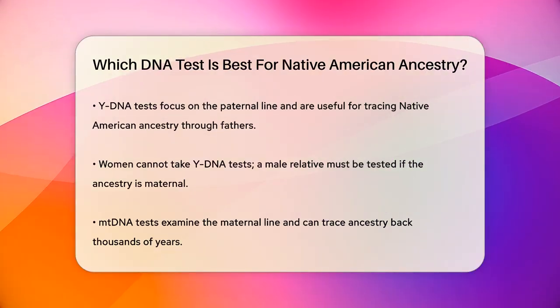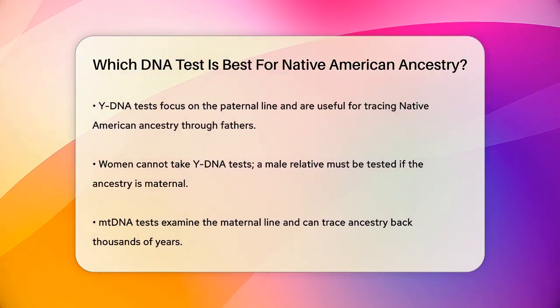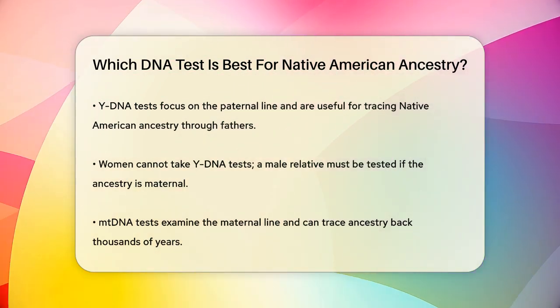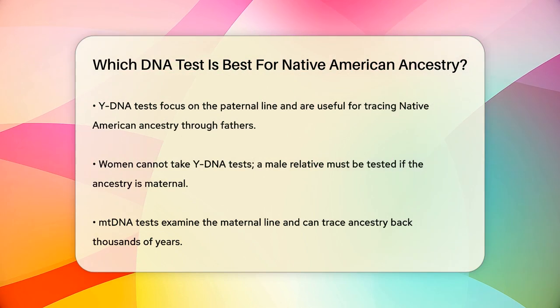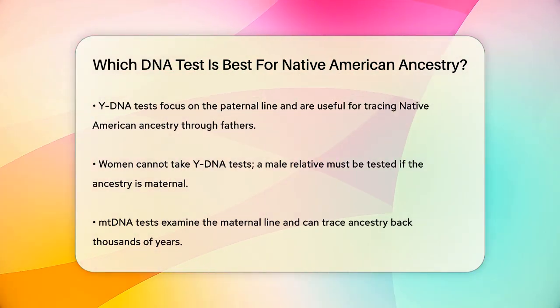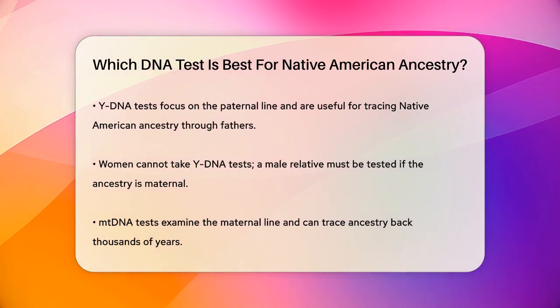MtDNA tests examine your mother's direct line and can also trace back thousands of years. If you suspect your Native American ancestry is through your mother's line, this test might provide some clues. However, it's crucial to test the entire MtDNA strand for more accurate results.